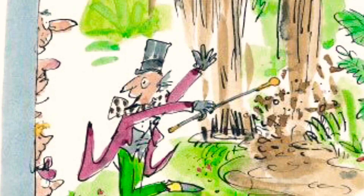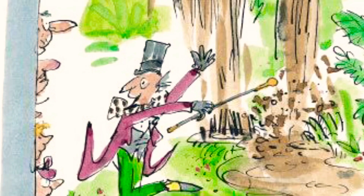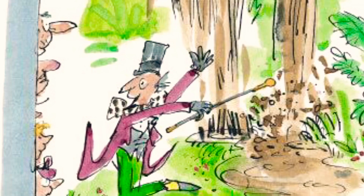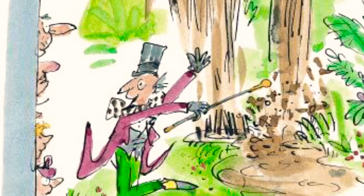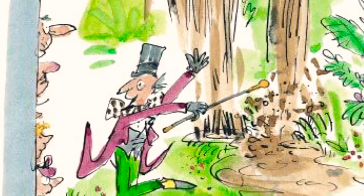Graceful trees and bushes were growing along the riverbanks, weeping willows and alders and tall clumps of rhododendrons with their pink and red and mauve blossoms. In the meadows, there were thousands of buttercups.